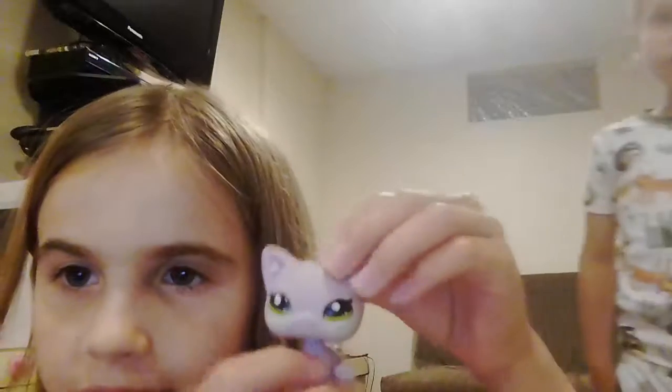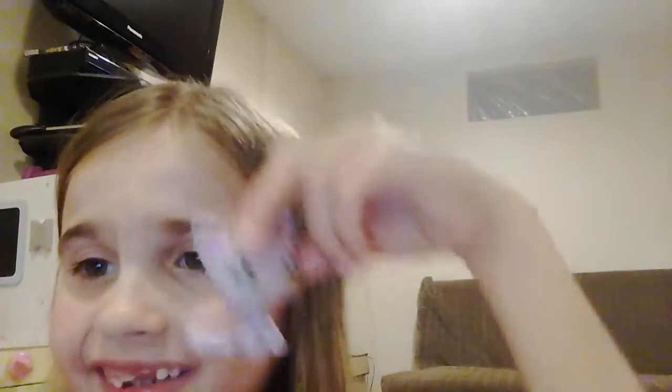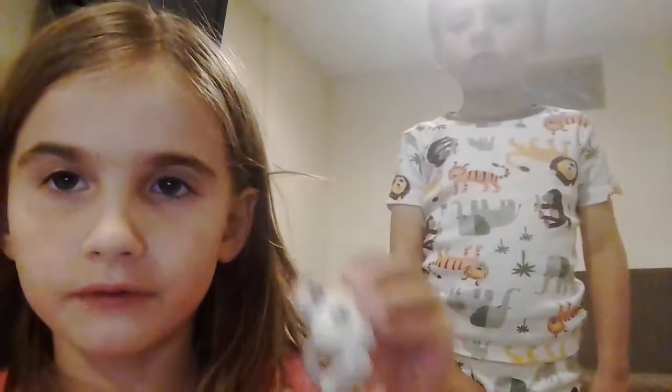My 9th favorite is this cat. It is so beautiful and I really love it. Number 8 is this cute adorable LPS. It is adorable. I really love it.